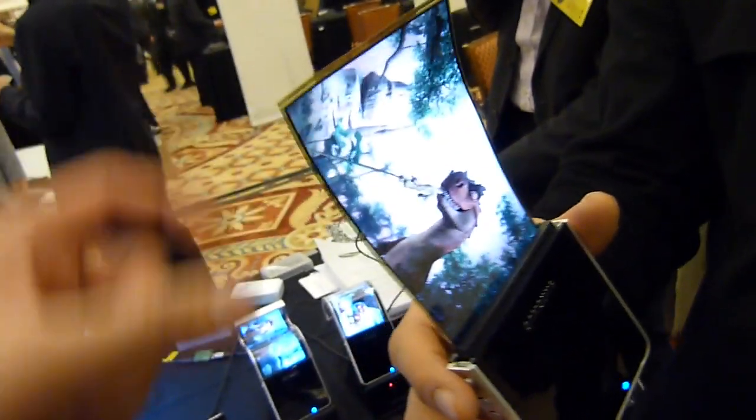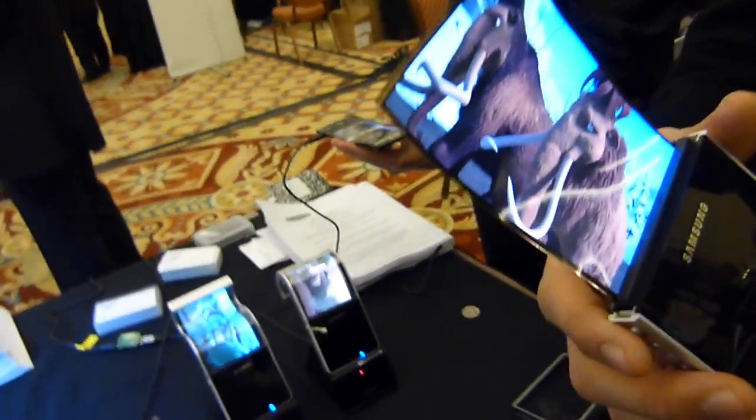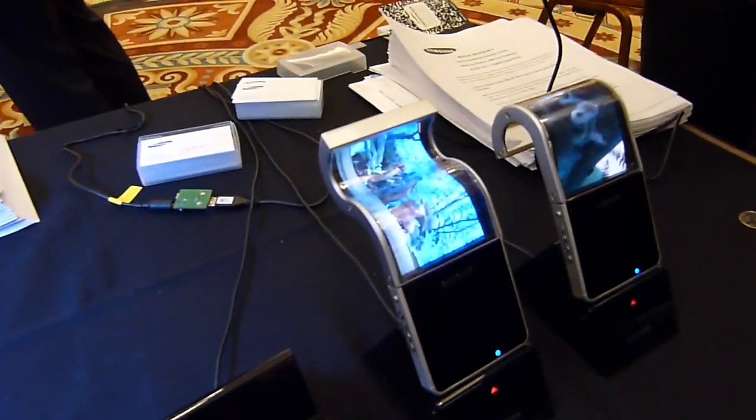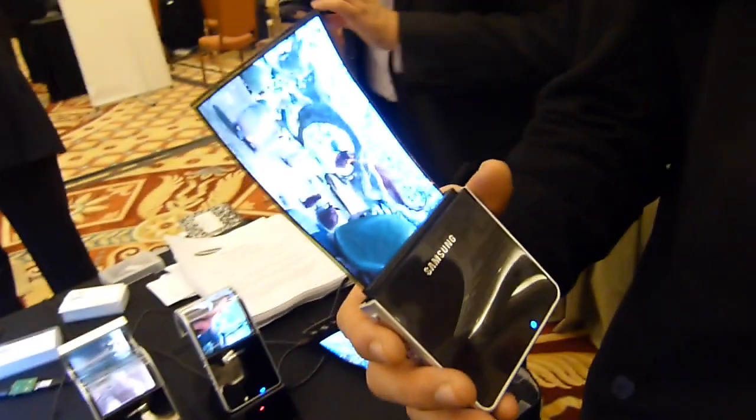How big can you make it? Can you make it really big? Are you constrained to a specific size or resolution? I think last year we made a 6.5 inch. 6.5 inch? Yes.